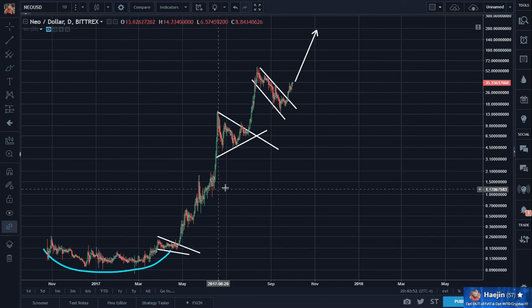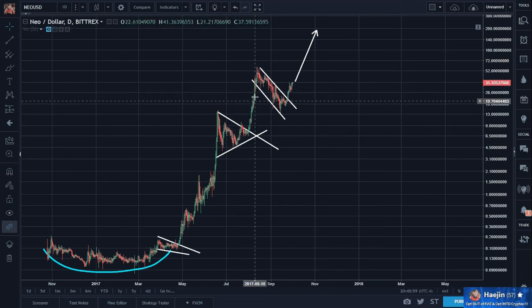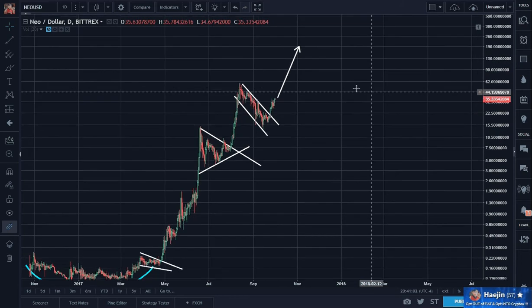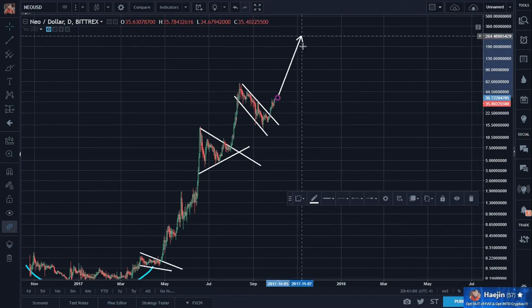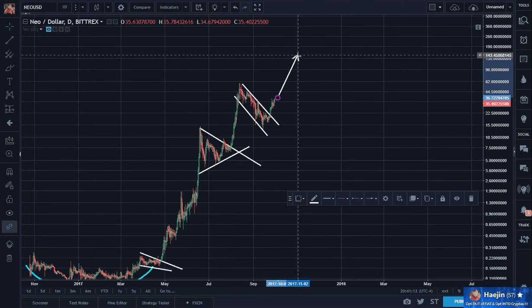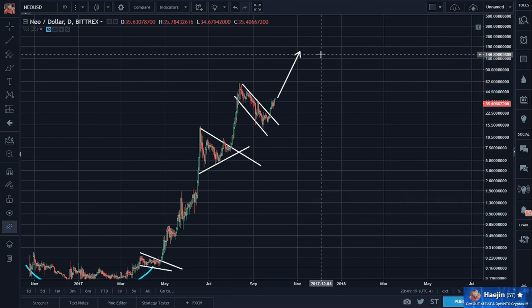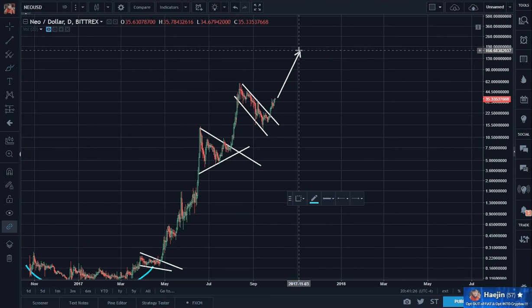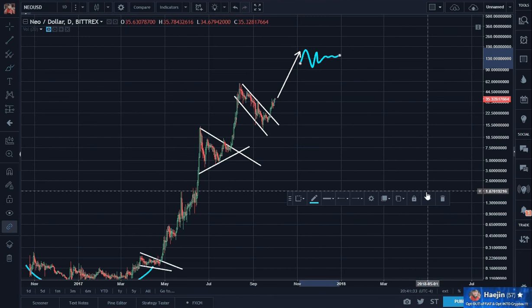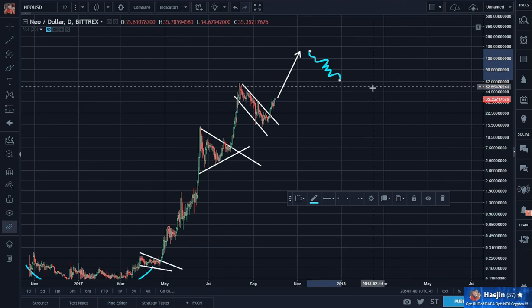And you can tell that just from the pattern — never mind Elliott Wave counting, I haven't done any of that. But just from the pattern itself, look how vertical this was. Once it hits 120 or 130, there will be a correction I'm sure, or maybe another triangle or another downward-looking flag.